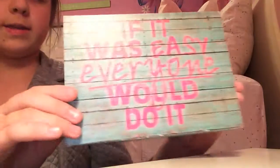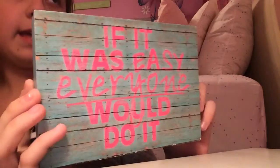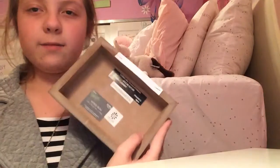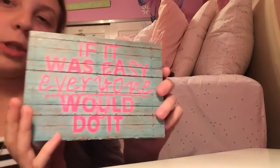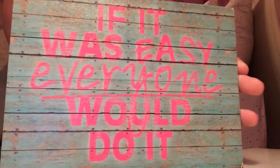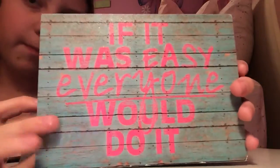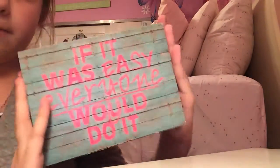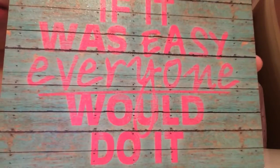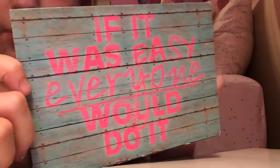Another small item that I got was also a present from my stocking. It's this little saying on a little piece of wood. It says, 'If it was easy, everyone would do it.' I love this saying — it's so creative and very cute. I love how it looks like it's been spray painted, which I thought was really cool. It's just a little something I can add to my room and it will look super duper cute. I'm really excited to put this in my room.